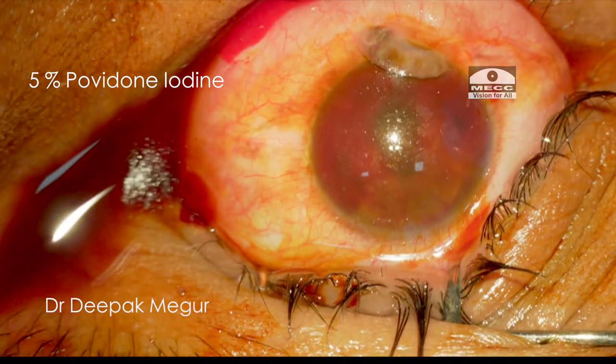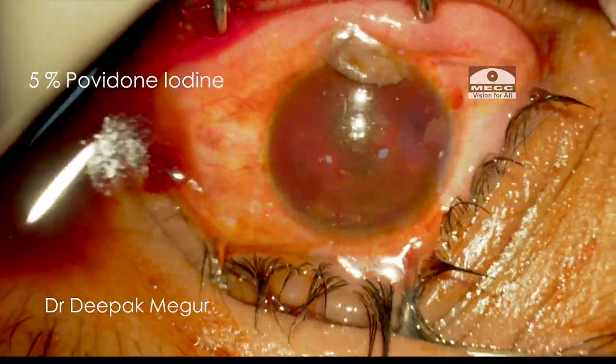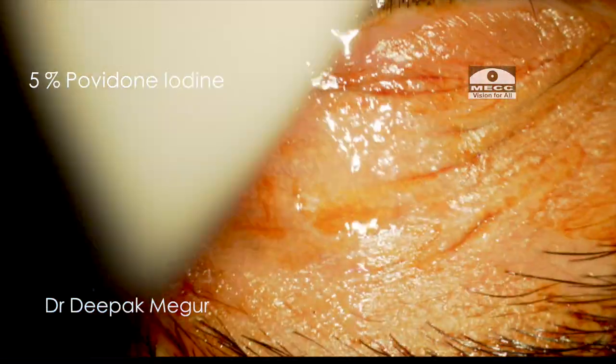With this type of anesthesia, we do not increase intraocular pressure, making it ideal for such trauma cases. The eye is then painted and draped.